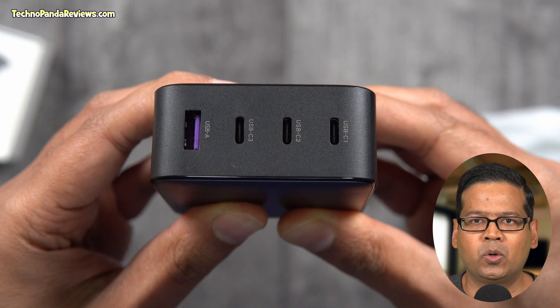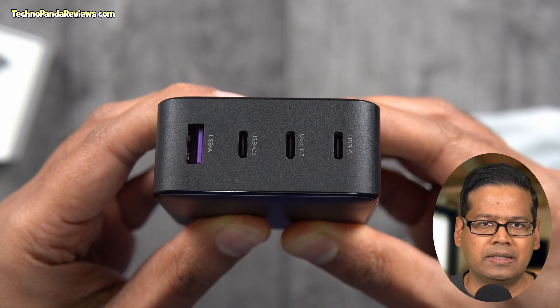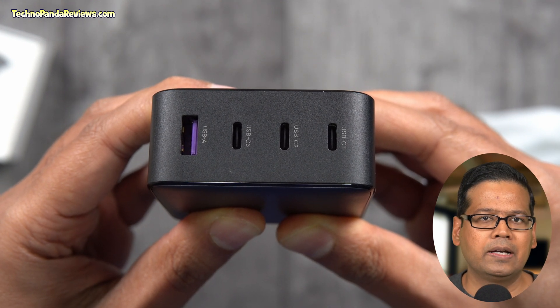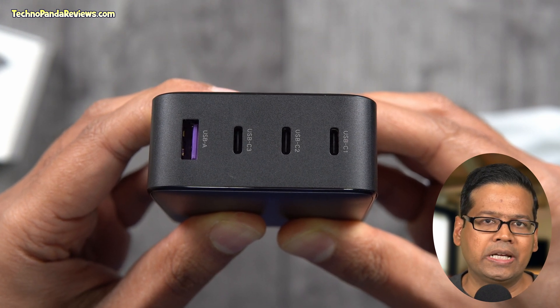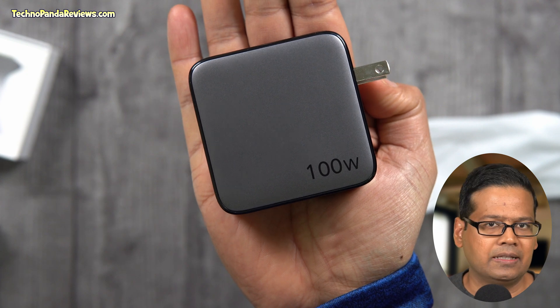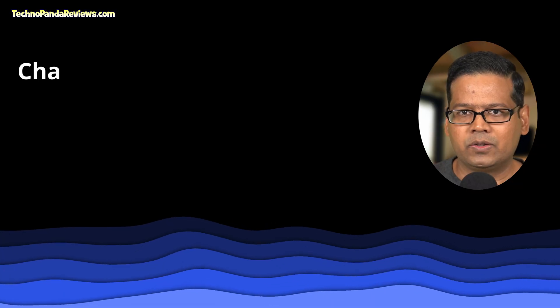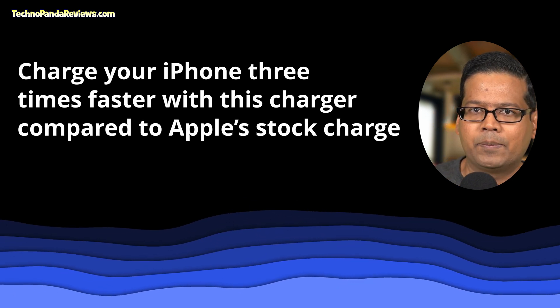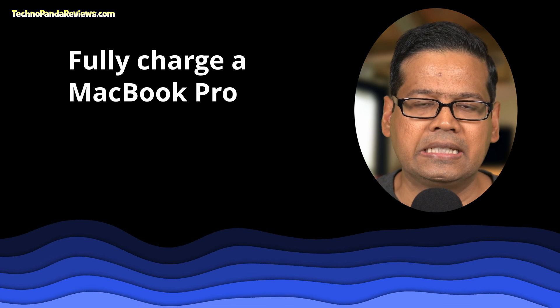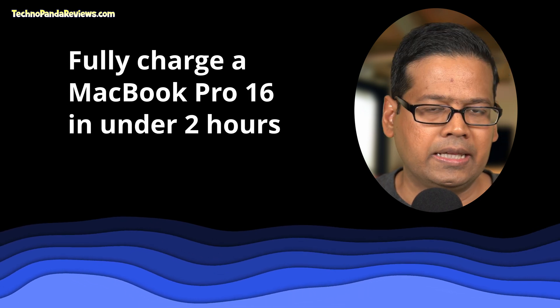There are three USB Type-C ports and one USB Type-A port delivering a combined power of 100W. Compared to Apple's fast charger which can only deliver 20W of power, the Ugreen charger is a beast. For example, you can charge your iPhone 3 times faster with this charger compared to Apple's stock charger. This charger can also fully charge a MacBook Pro 16 in under 2 hours, which is pretty impressive.